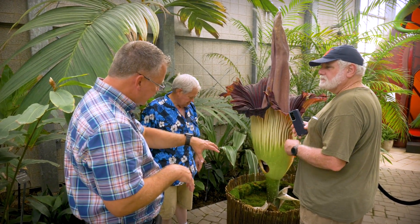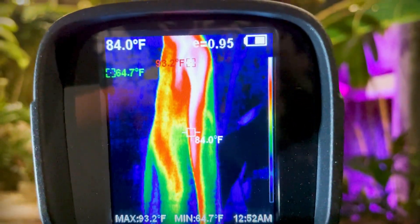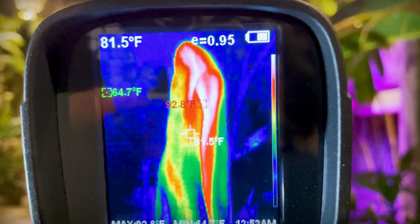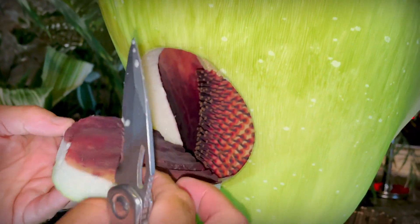Repeated blooms, like ours, are typically 3 to 7 years. The bloom lasts about 2 to 3 days from the time that it opens, and then finally collapses. During that time, we cut a small hole in the base of the flower, or the spathe.